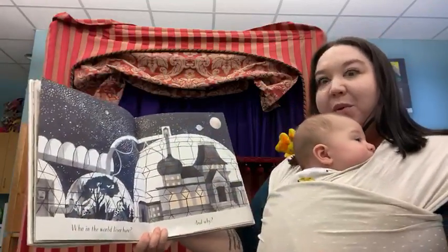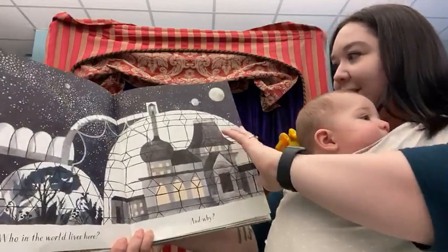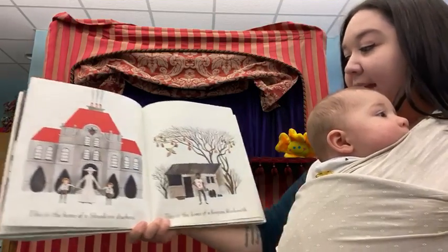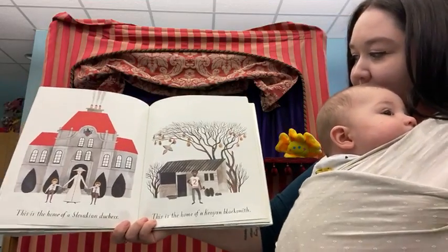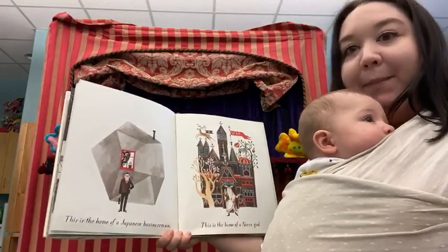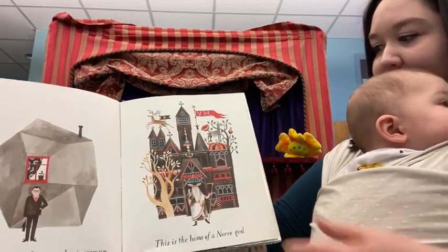Who in the world lives here, and why? Look at that house. This is the home of a Slovakian Duchess. And this is the home of a Kenyan blacksmith — look at all the bird houses in his tree, the bird feeders. This is the home of a Japanese businessman. And this is the home of a Norse god — the castle.